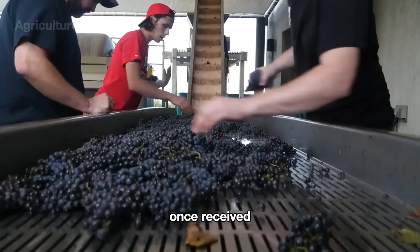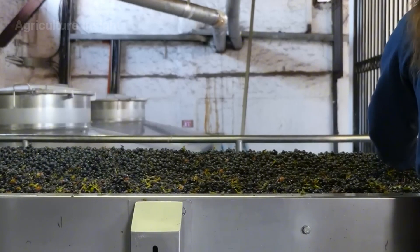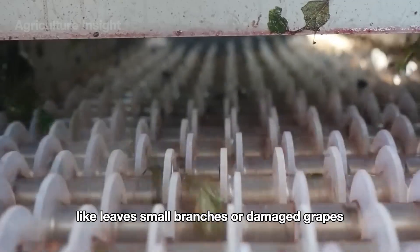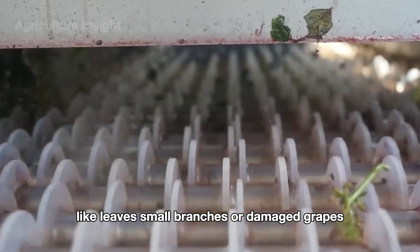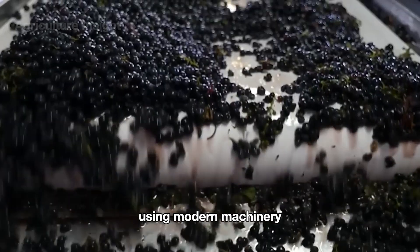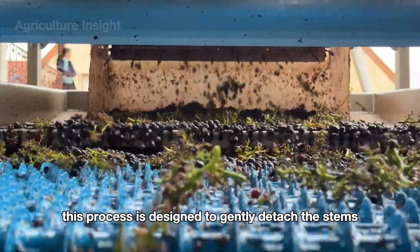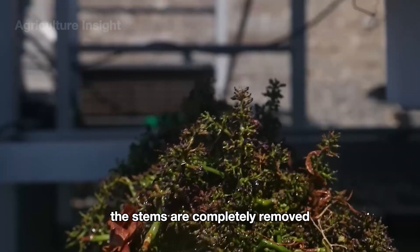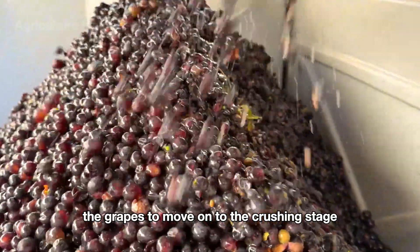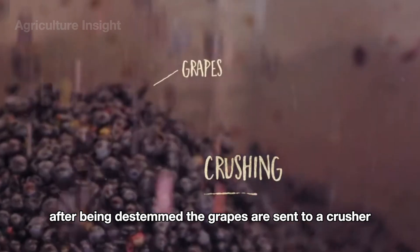Once received, the grapes are placed on a vibrating conveyor for sorting. The vibrating mechanism helps remove impurities like leaves, small branches, or damaged grapes. On the vibrating conveyor, the grapes are separated from their stems using modern machinery — a process designed to gently detach the stems without damaging the fruit, leaving only the grapes to move on to the crushing stage.